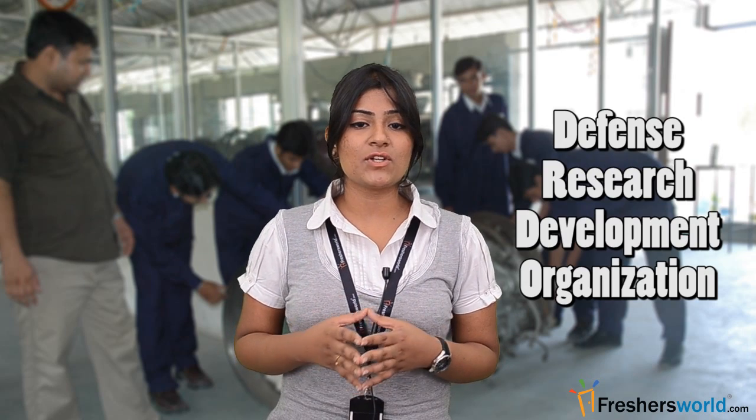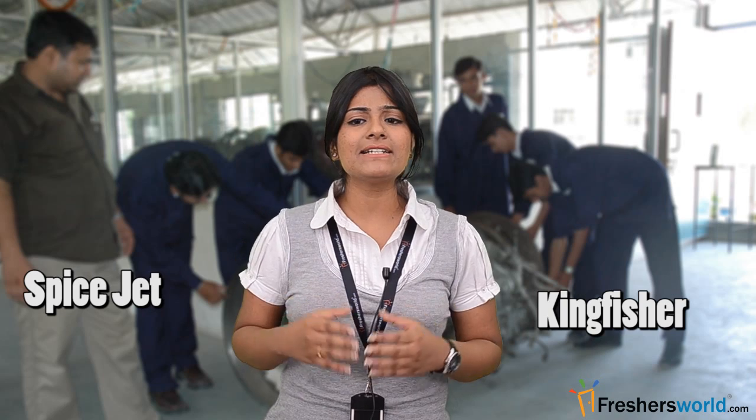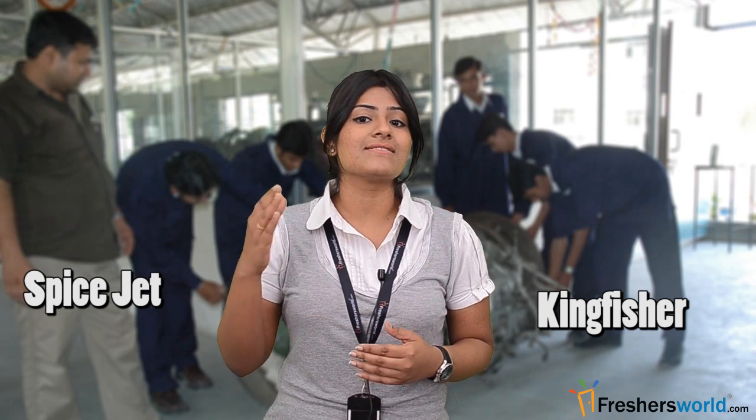There are many government organizations like the Indian Space Research Organization (ISRO), Defense Research and Development Organization, and Hindustan Aeronautics Limited (HAL) where one can find plenty of opportunities. Students also get a golden chance to work in airlines such as Indian Airlines and Air India. The private sector, including airlines like Spicejet and Kingfisher, also ensures rapid growth for BE/BTech Aeronautical Engineers.